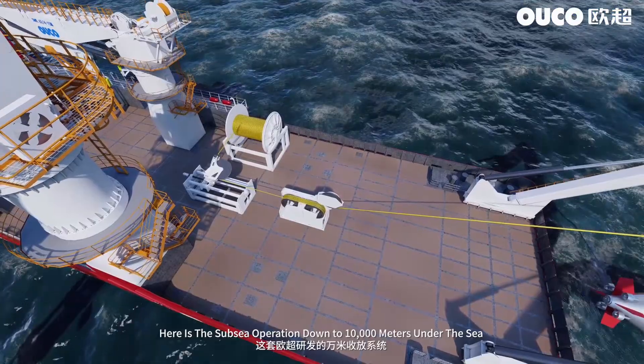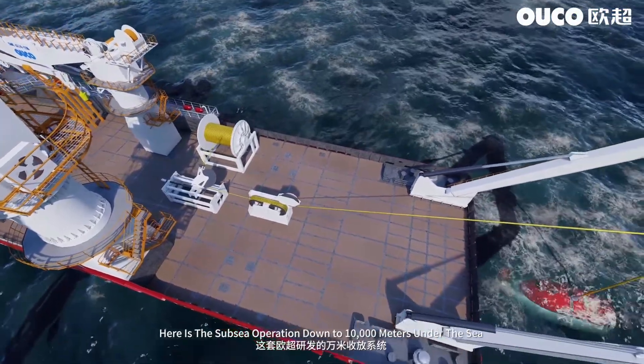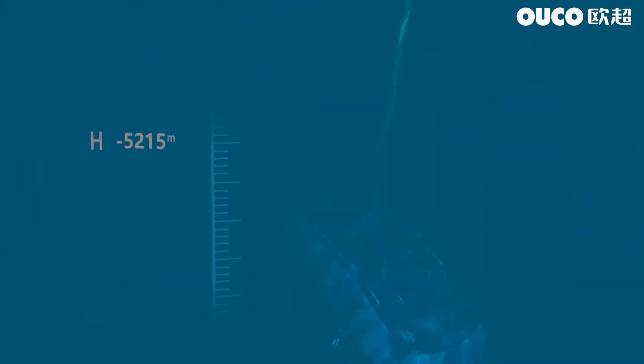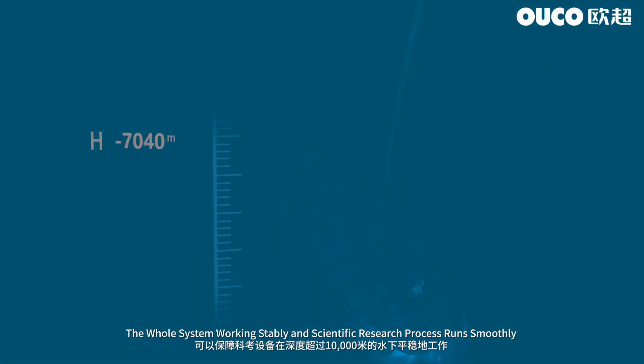Here is the subsea operation down to 10,000 meters under the sea by the support of the AHC-PHC system. The whole system works stably and the scientific research process runs smoothly.